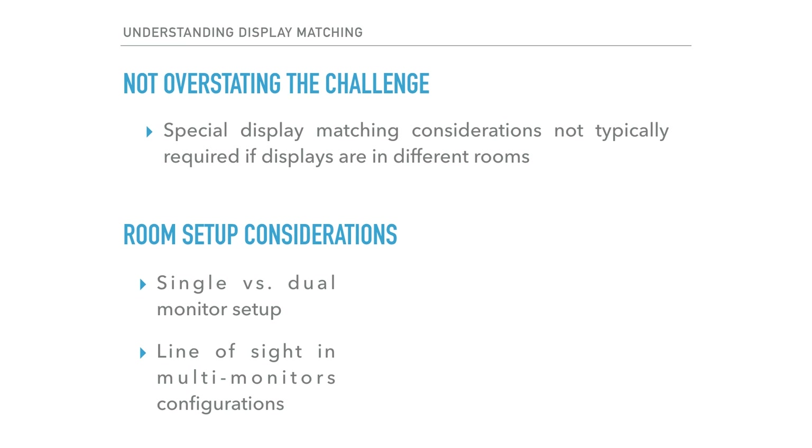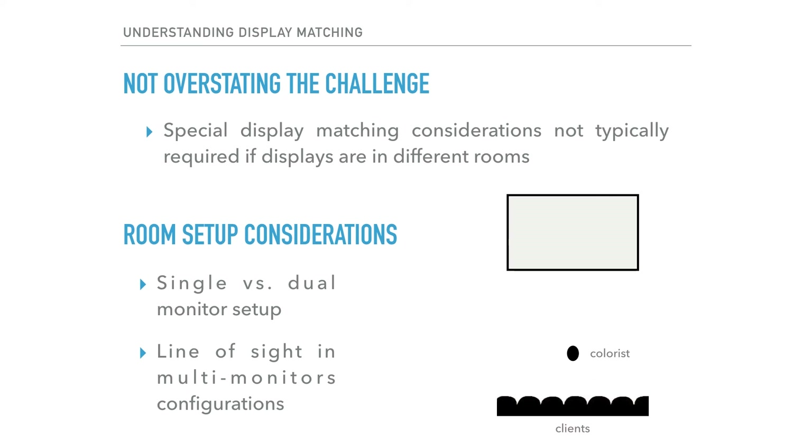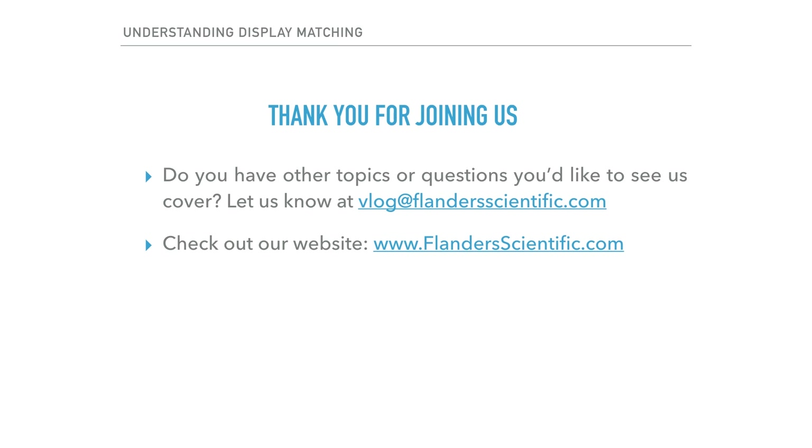Given all that we've learned on this topic, there are a few room setup considerations to review. First, some facilities have transitioned to single monitor viewing environments where the colorist's primary grading display is the same display the clients are viewing — this obviously eliminates any display matching worries, but does not work in all rooms. Another popular setup is to move the colorist's primary reference display out of the line of sight from the clients in the room, mitigating display matching issues for client viewing. If you are faced with a situation where display matching is a concern, I hope this presentation has provided some useful insight into the underlying causes and helpful tips to work around them. For questions or other topics, email vlog@FlandersScientific.com or visit our website at FlandersScientific.com.